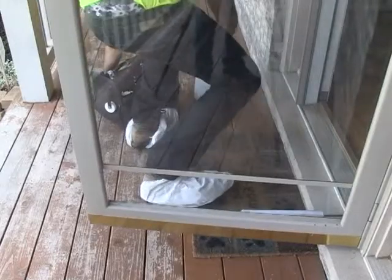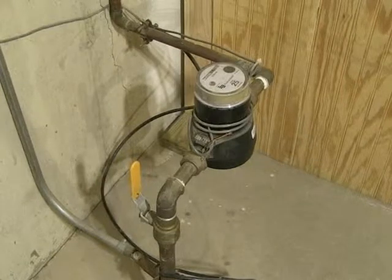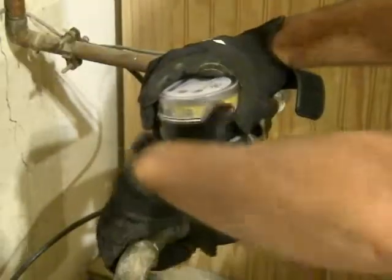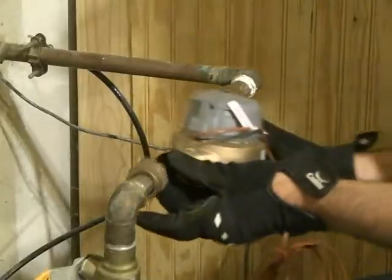The installation process should take less than 30 minutes. The installer will take a photo of your old meter to obtain a record of your final meter reading and the condition of the pipes and fittings. The next step is to turn off your shutoff valves located on your water line near the meter, remove the old meter, and install the new AMR meter.